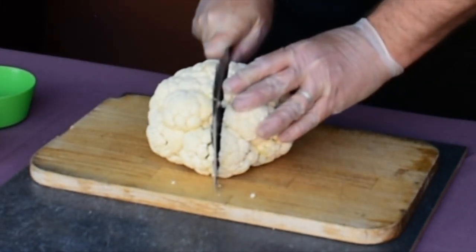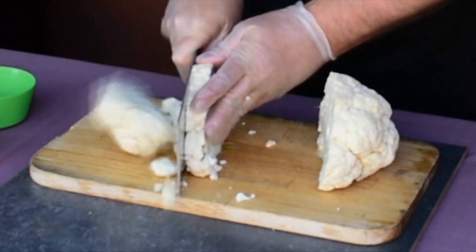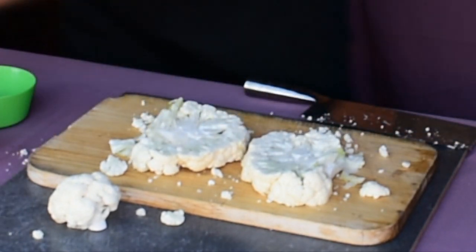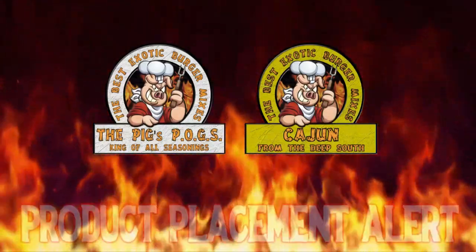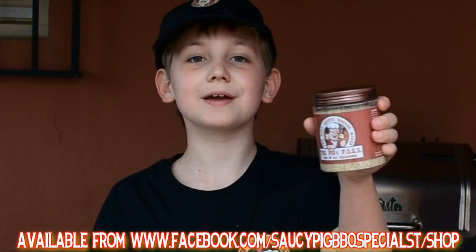Cauliflower in Spanish is coliflor. Let's get the steaks ready. Carefully cut a whole cauliflower in half, then cut a one-inch slice from both sides — these are your steaks. Put the remainder of the cauliflower to one side for the burgers.